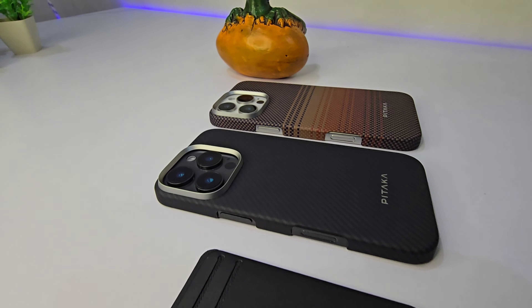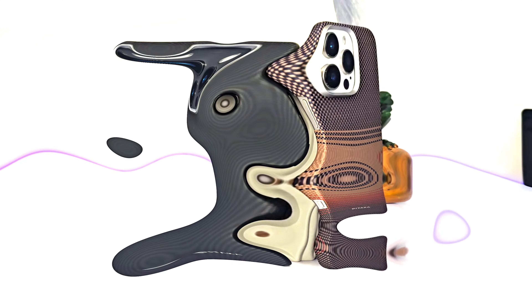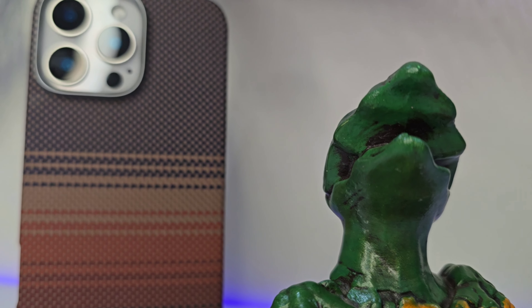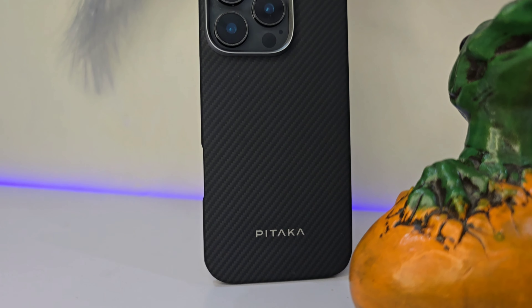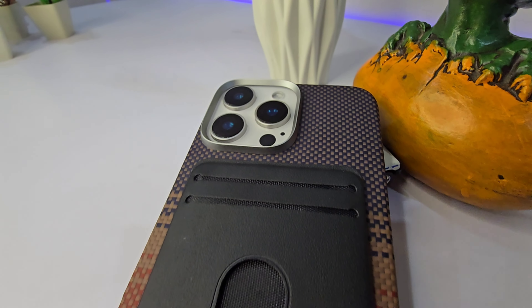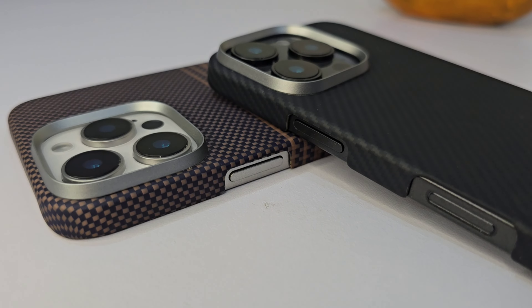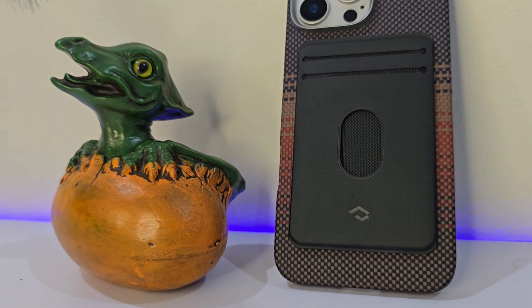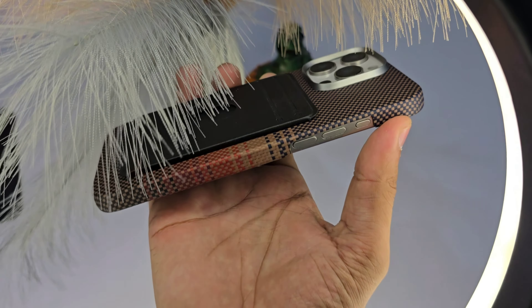So there you have it — three products that not only protect your phone, but make it smarter, more stylish, and just a little bit more functional. Whether you want the luxury tactile feel of the Sunset Case, the minimalist vibes of the Classic Ultra-Slim Case, or the convenience of the MagEZ Card Sleeve, these accessories are all about making your iPhone work harder for you. Which one would you pick? Let me know in the comments, and don't forget to subscribe for more awesome tech reviews like this.